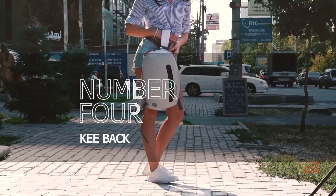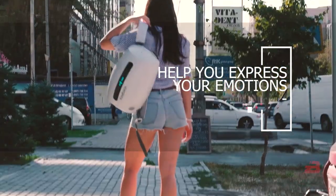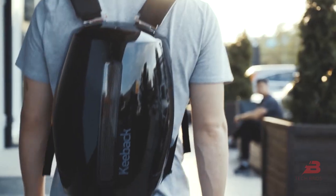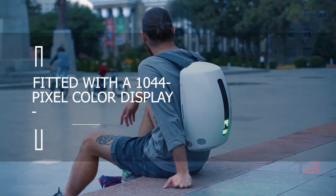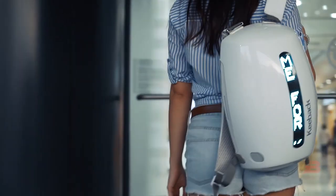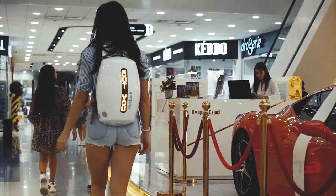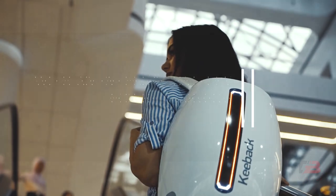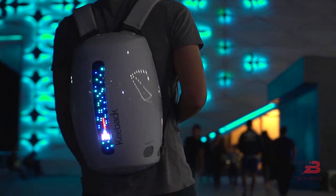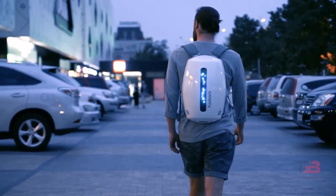4. Key Back. This bag will help you express your emotions in a novel way and serve as an unorthodox means of interacting with others. The exterior back panel is fitted with a 1044-pixel color display, which may be used to show images, text, and other content via the official app. The designers also provided the backpack with an internal battery for recharging USB ports and a 10-watt speaker — all squeezed into a backpack weighing less than 2 kilograms.